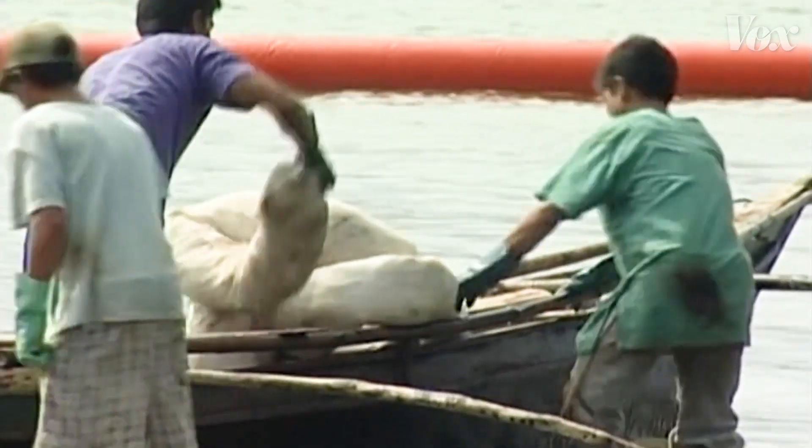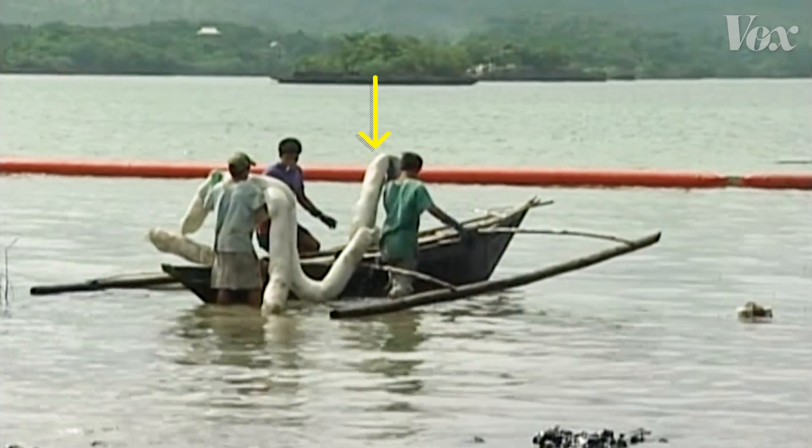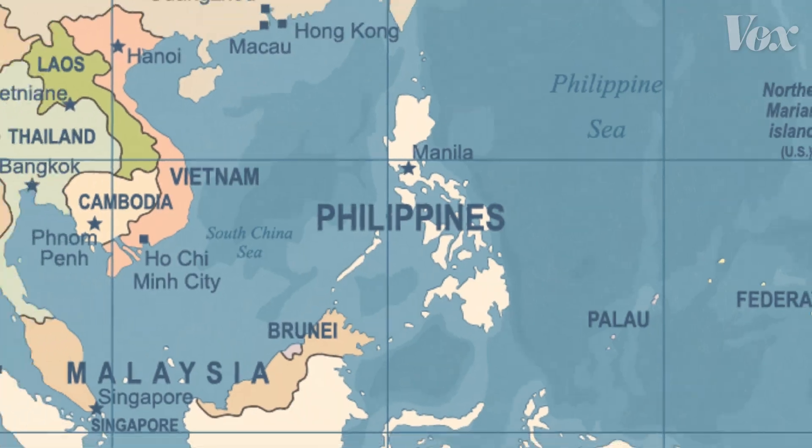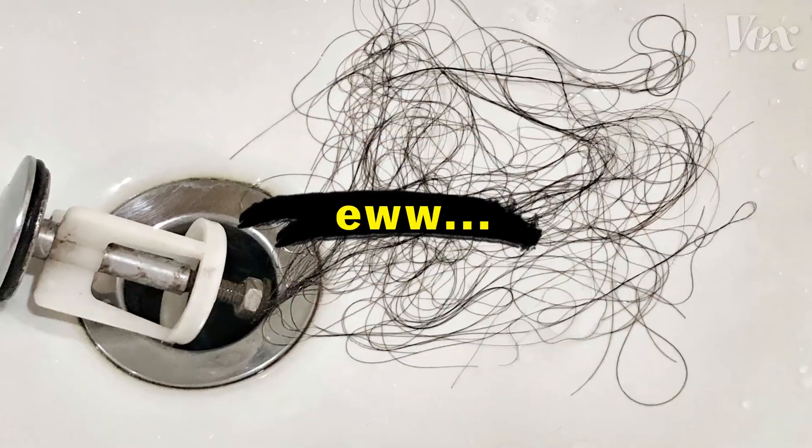These freaky-looking sausage things aren't all filled with synthetic materials fabricated in a lab. It's also organic stuff you can find on most continents and probably in your shower drain. It's human hair.